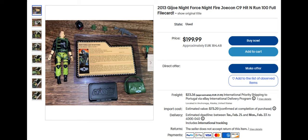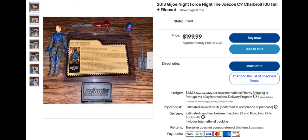We also have the G.I. Joe Night Fire Joe Con Char Royal, which sold for $199.99. He's got a blue motif to him, which is very nice.